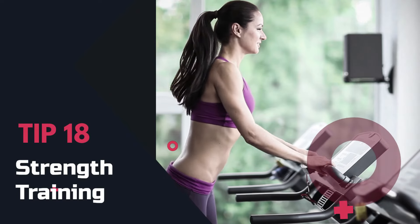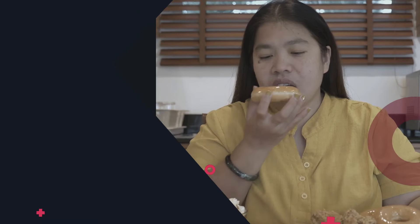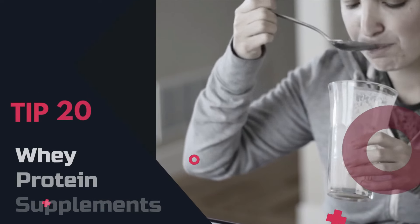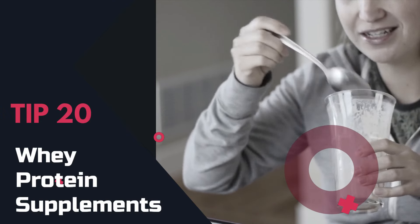Tip 17: Whole foods. Focus on whole foods — they keep you full and have loads of benefits. Tip 18: Strength training. Try strength training to preserve muscle mass and rev up your metabolism. Tip 19: Chew slowly. Chew slowly for better digestion and fewer calories consumed.